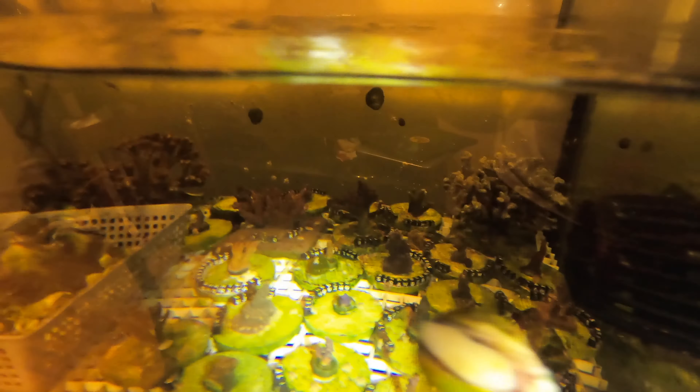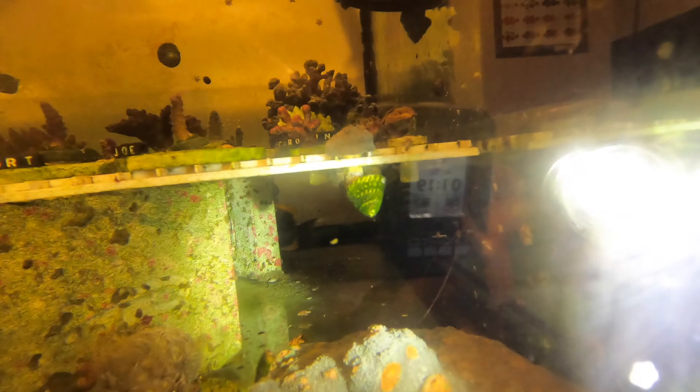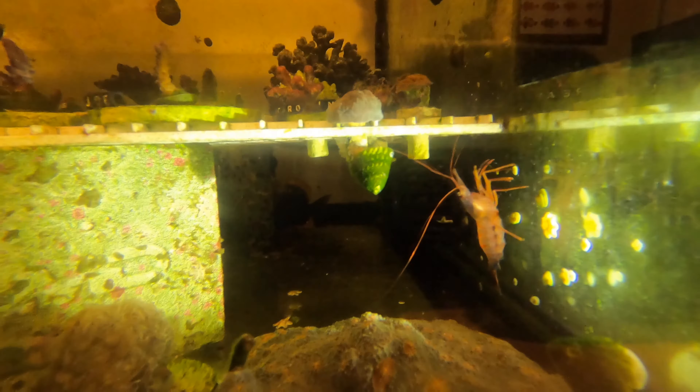Moving forward to my other tank here. The fish usually just kind of hang out. There's my butterfly, and you can see the tail in the back — that's my Tomeini Tang back there.